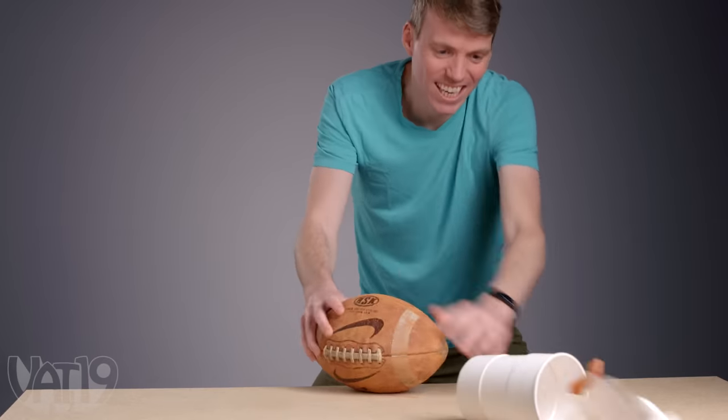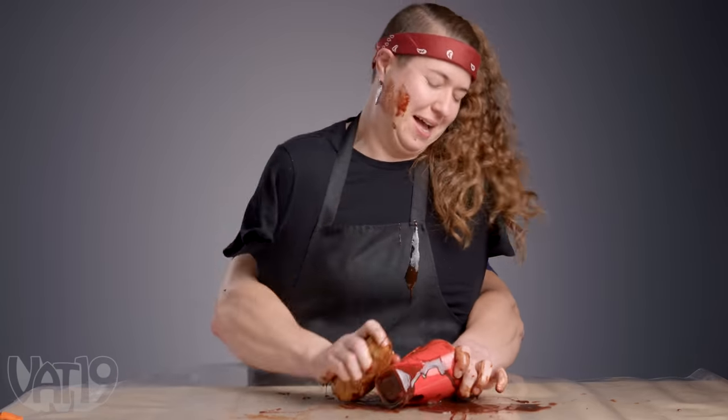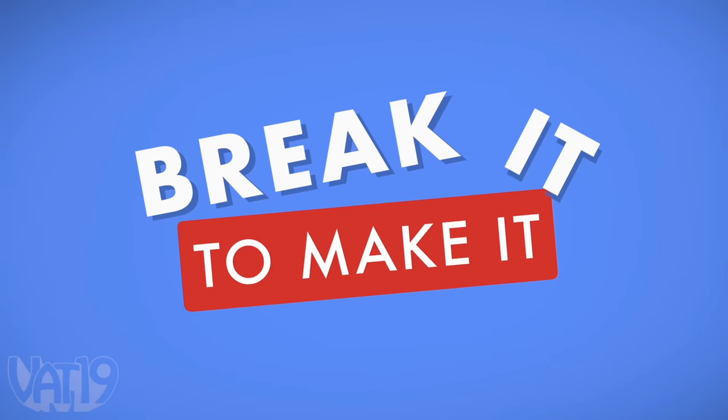Welcome to another edition of Break It To Make It. Our competitors will be given a random object to bust open a hard-to-break thing. With cash on the line, who will come out on top? We're about to find out. I've broken many things. Rarely have I made it. That changes today. Welcome to Break It To Make It. Let's have a good time.